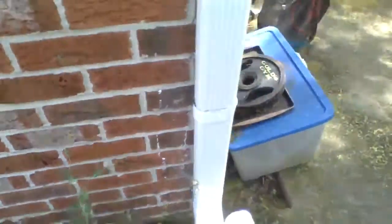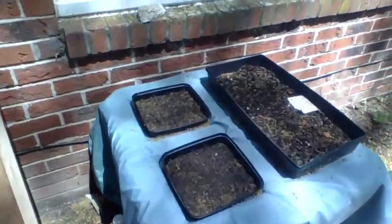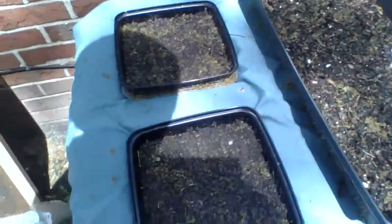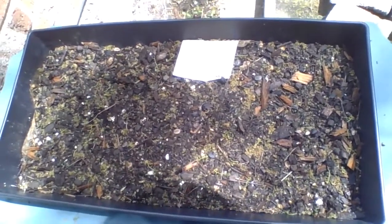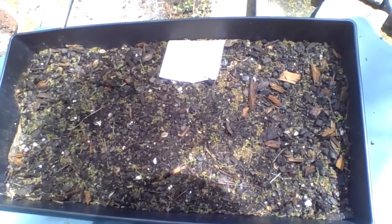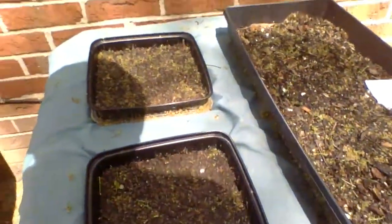Over here on this table, covered in pollen, is the wasabi arugula. I'm not sure what's weeds and what are seedlings — I'll have to look more closely. Same here with these two pans.